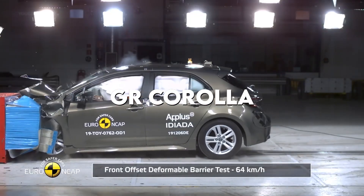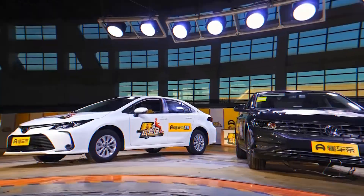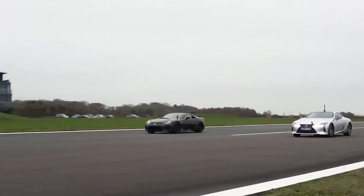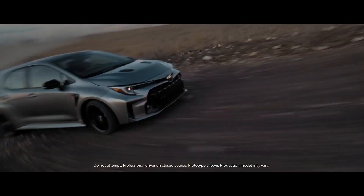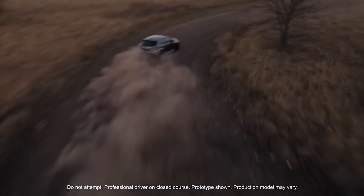Is the Toyota GR Corolla really safe? The hot new Toyota Corolla joins a growing list of hot Toyotas manufactured by the Gazoo Racing Performance Division, including the Toyota GR Yaris, Toyota GR Supra, and Toyota GR 86, marketed in other markets. With this power output, the Corolla GR is the most powerful Corolla ever sold in the world. So, is the Toyota GR Corolla really safe?